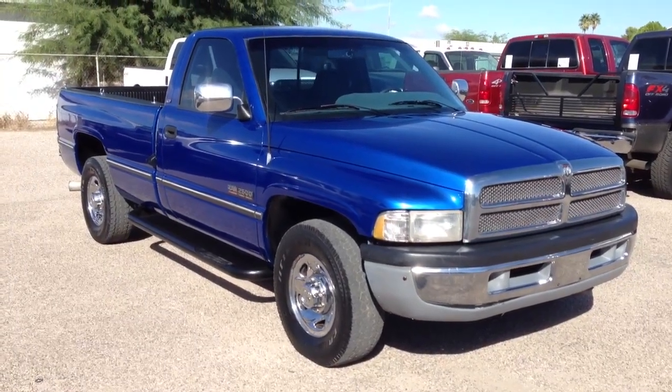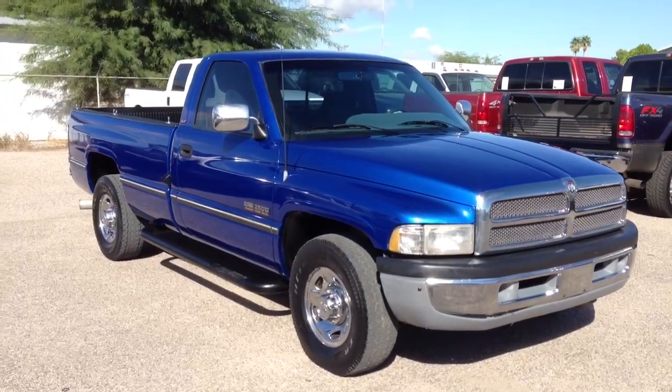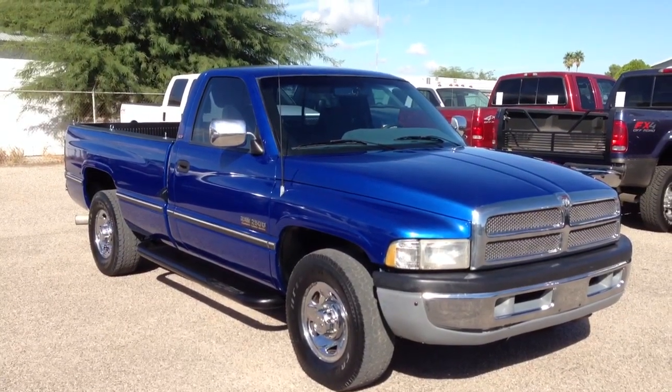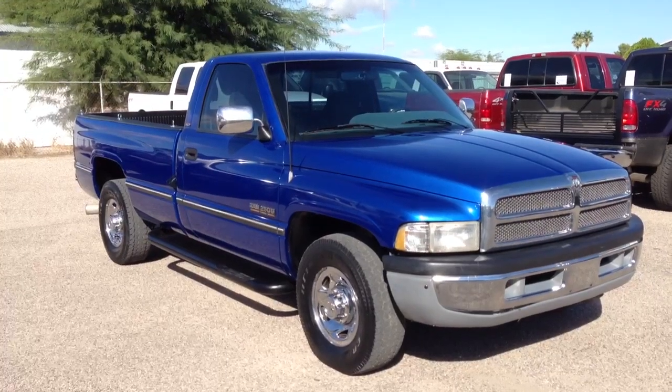This is Roger with Wheel Kinetics in Tucson, Arizona. We're selling this truck. It is a 1995 Dodge Ram 2500 — three-quarter ton, 5.9 Cummins turbo diesel, two-wheel drive, regular cab.